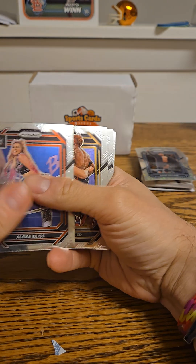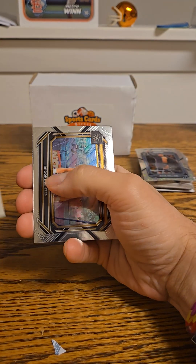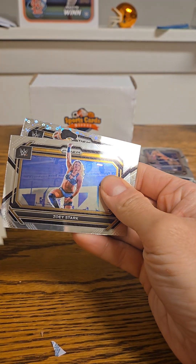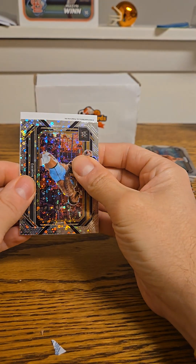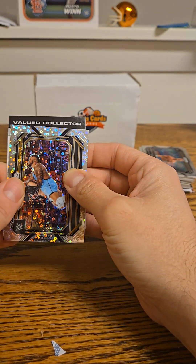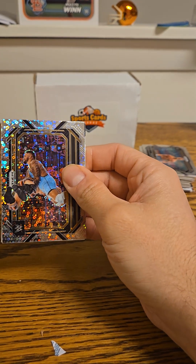So we got another Alexa Bliss, a Julius Creed, a Ridge Holland, Ray Mysterio, Brooks Jensen, Alba Fire, Zoe Stark, and a Damon Kemp on the prism. Let's see what the redemption is.